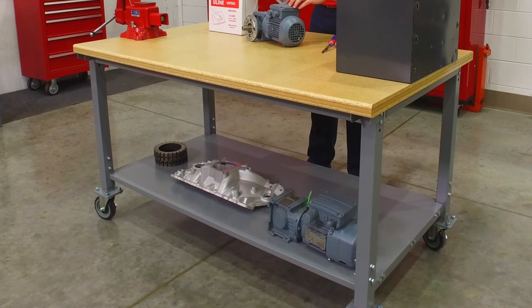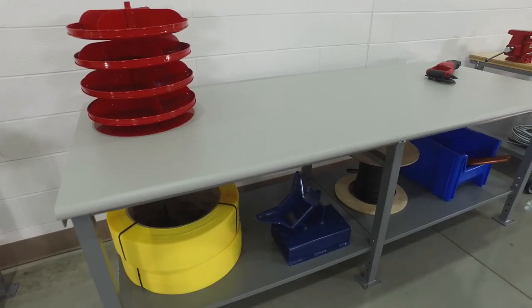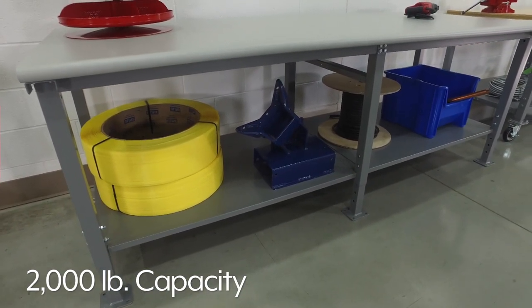These heavy-duty tables feature a full-perimeter heavy-gauge steel frame and have a hefty 2,000-pound capacity to comfortably work on your heaviest tools and dies.